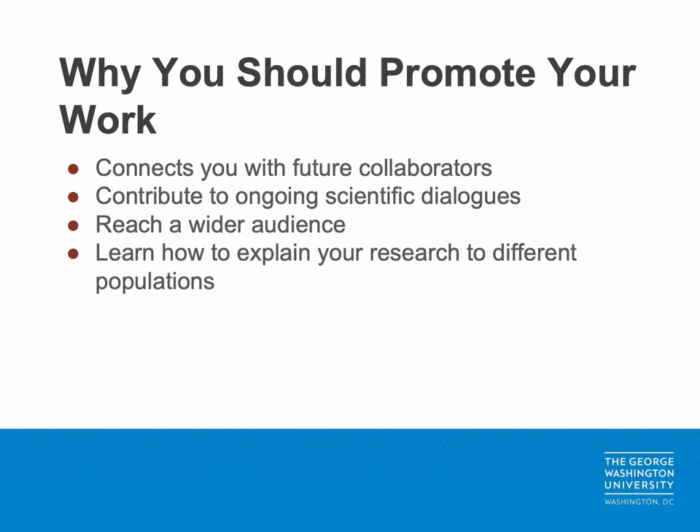By continuously practicing your promotion and communication skills, you'll learn how to effectively explain your research to a wide variety of audiences, thus significantly increasing your visibility.